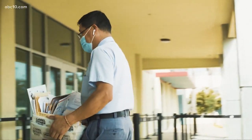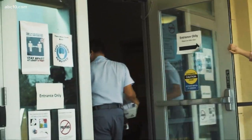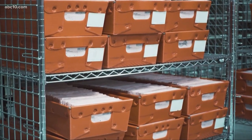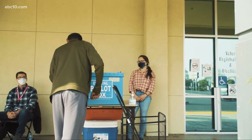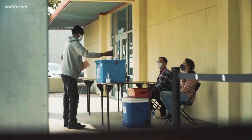By mailing in your ballot early, it will be counted in the system and included in election night results. The earlier we get those ballots back, the earlier we'll have an idea of the preliminary election night results. Getting it in early will also help ensure that your vote is counted, and if there is something wrong with the ballot, it gives the voter more time to correct it.